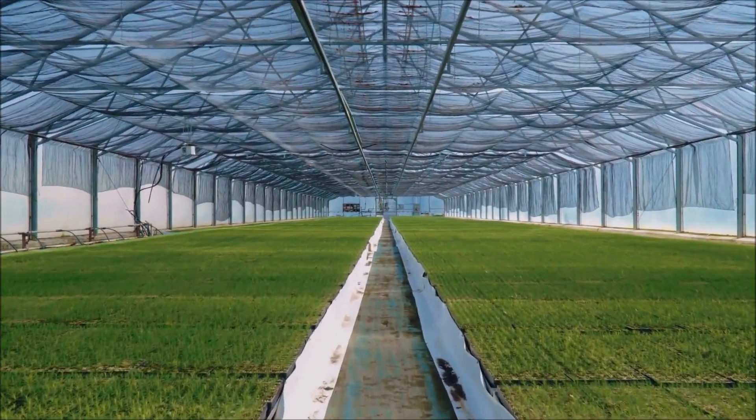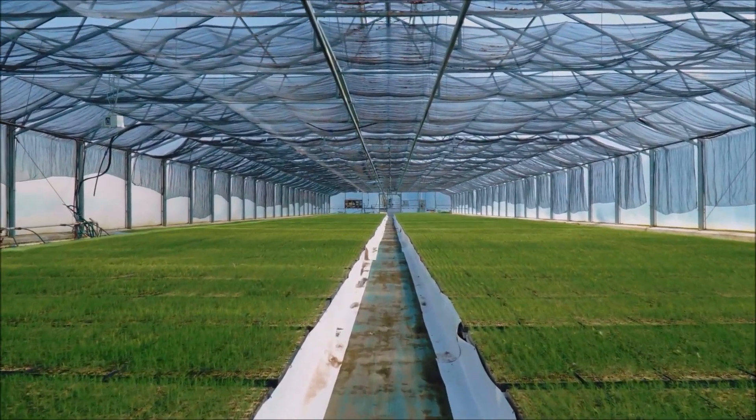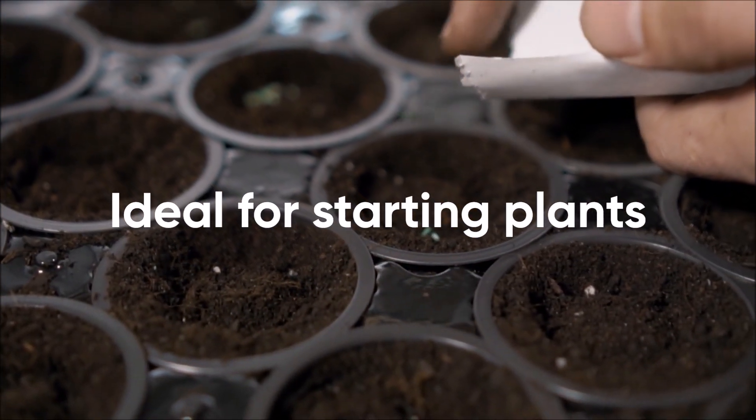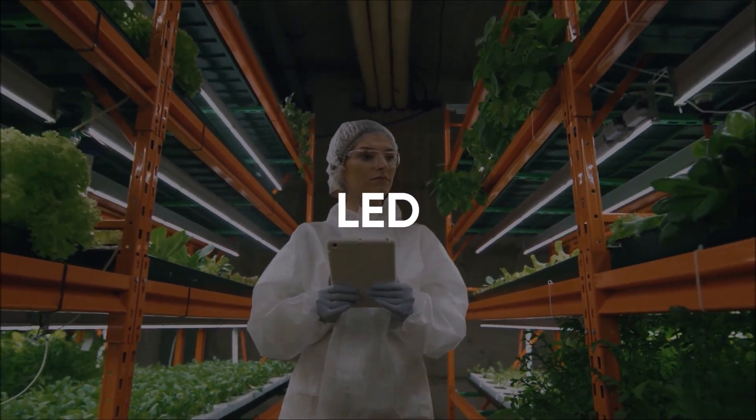A cooler wavelength will keep plants in their vegetative state and promote lush healthy leaves and bushy growth. This is ideal for starting plants and keeping them from stretching into the light. CFLs or LED lights would be ideal for seedlings.